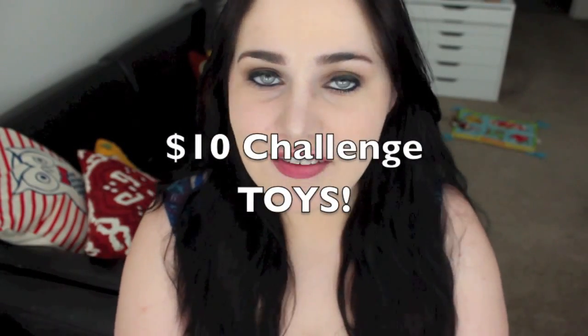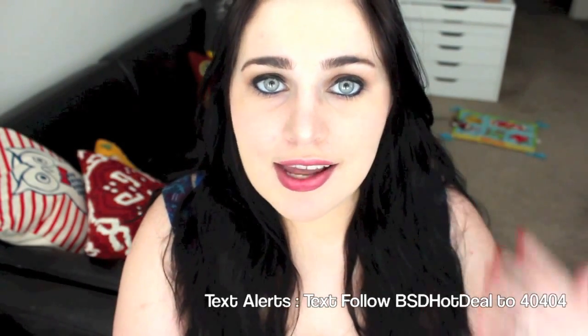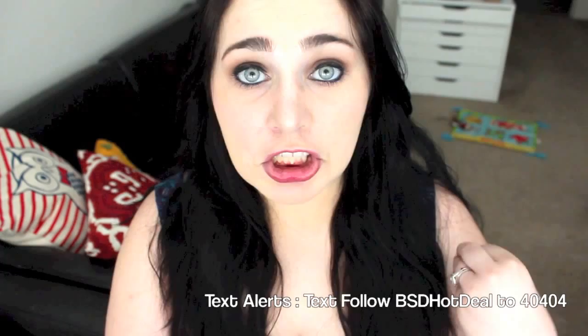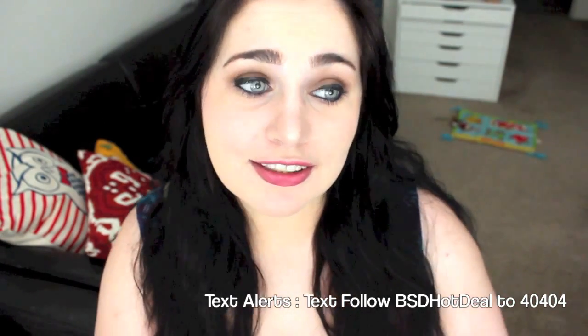Hi guys, Sarah here from Budget Savvy Diva. Today is a $10 challenge day. Basically, I give myself $10, I find a sale, and then I spend the $10 and I show you what I get. And it has to be stuff that's actually useful — I can't just buy a bunch of gumballs and show you it.